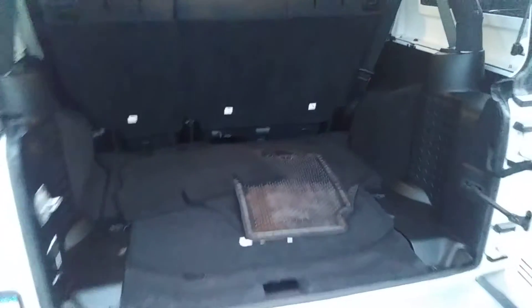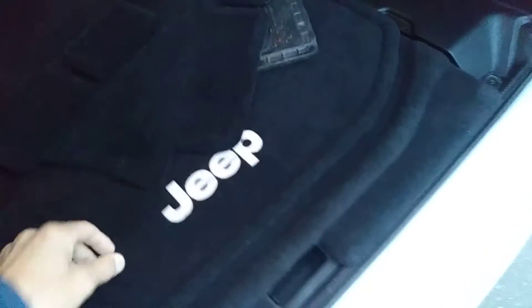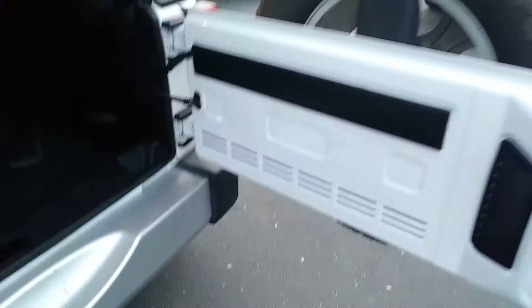Lots of room in the back. Got some floor mats in here — got the Jeep mat. And there's some extra storage under here too.